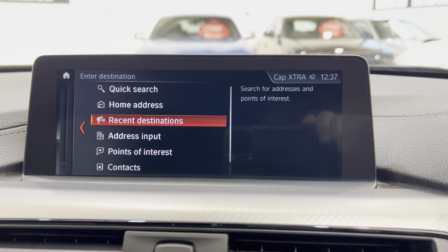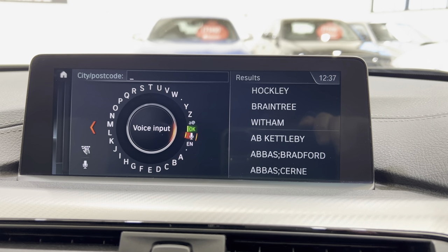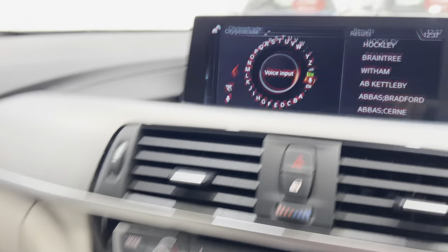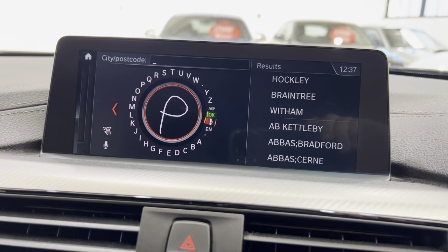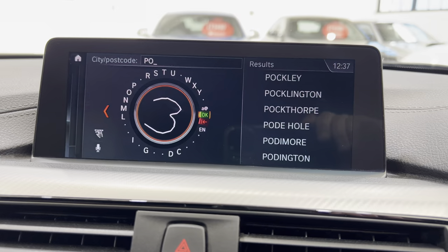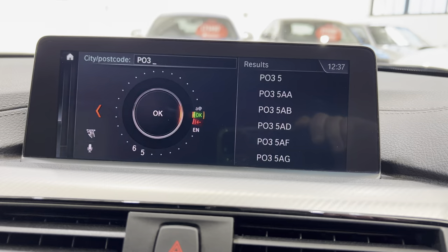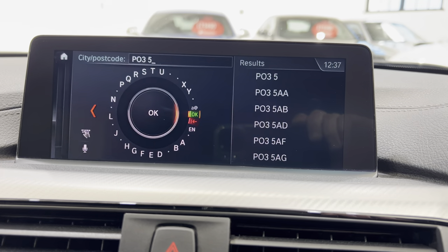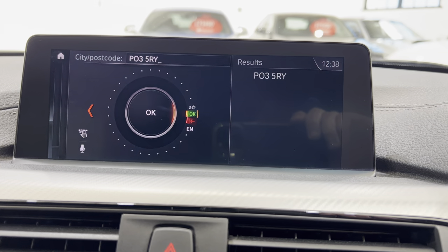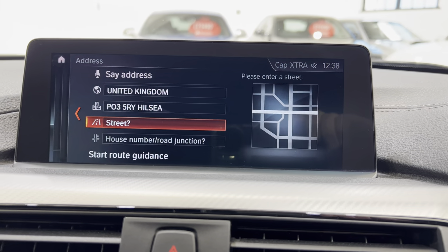For address input, we can use either voice input or using the iDrive wheel down here we can write with our finger. To do a space, go from left over to right. And then just press down and it's got our address in there — that all works lovely.